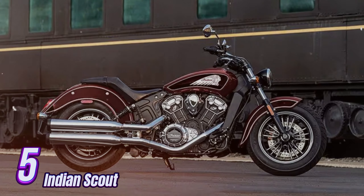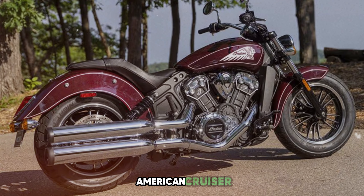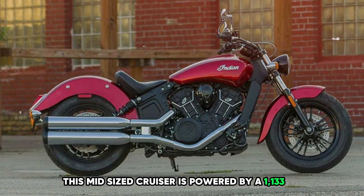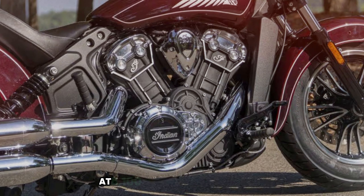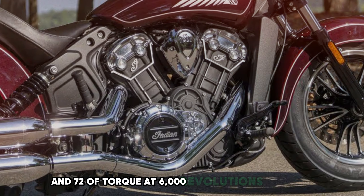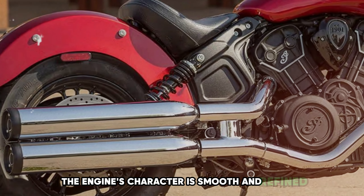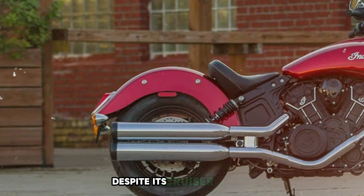Number 5: Indian Scout. The Indian Scout is a modern interpretation of a classic American cruiser, blending retro styling with contemporary performance. This mid-sized cruiser is powered by a 1,133cc V-twin engine. The liquid-cooled engine produces 100 horsepower at 8,100 rpm and 72 lb-ft of torque at 6,000 rpm, translating to strong acceleration and effortless cruising with a smooth, refined character and a pleasant exhaust note.